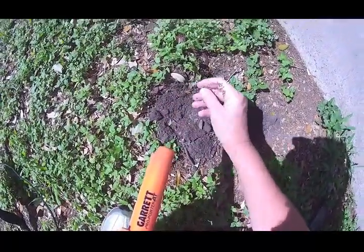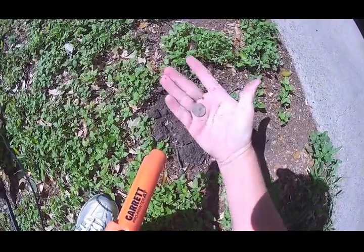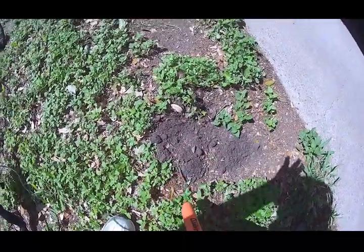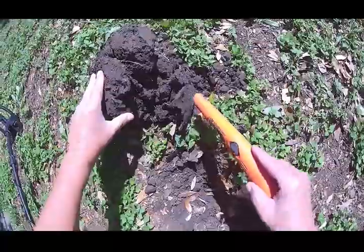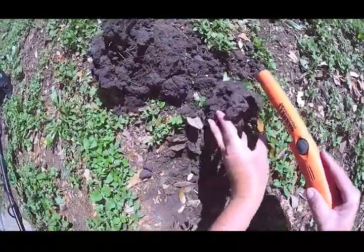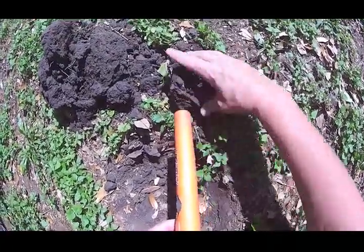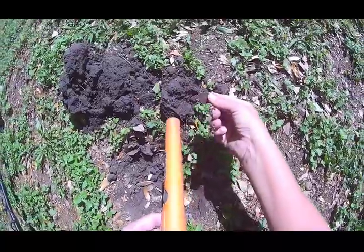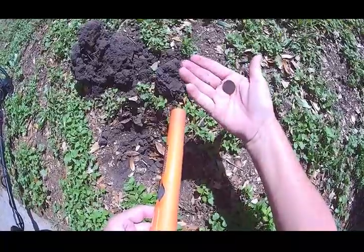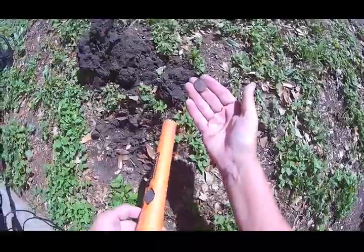Just a memorial, but at least I found a coin. Let's go on to the next. I don't want to fall back in that hole. Let's see what we got — it's a penny. Looks like it could be a copper penny, I'll check it later.